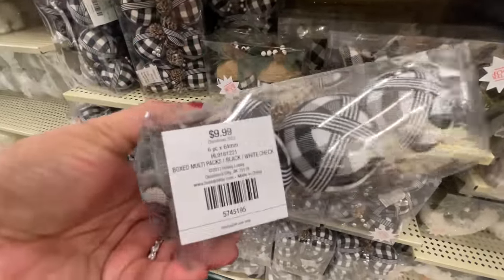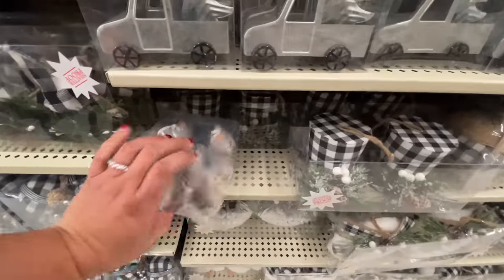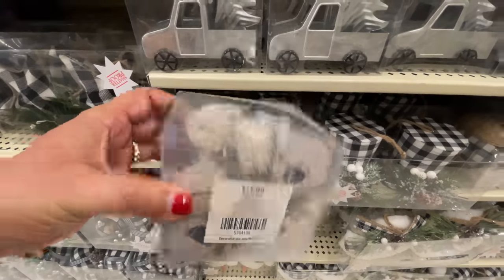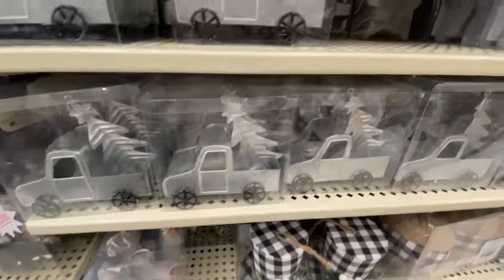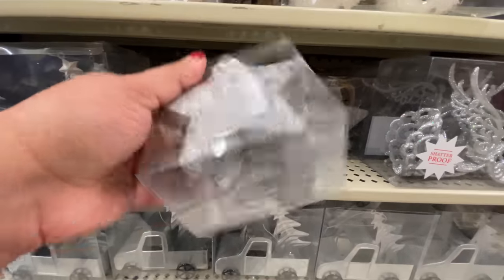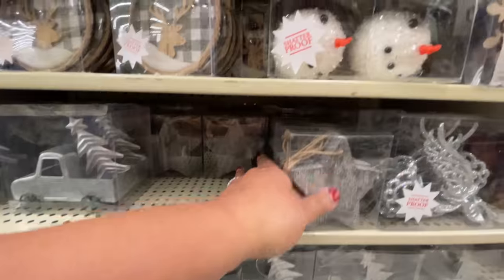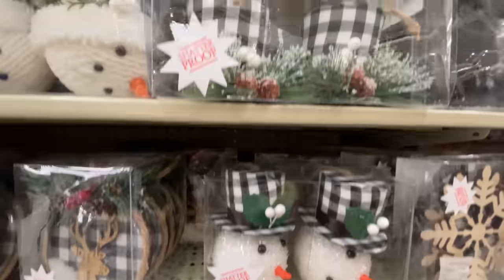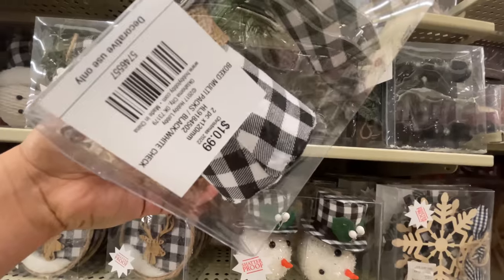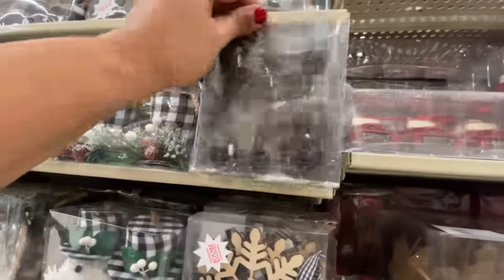Look at how many of these black and white Buffalo check items were left. Lots of this. If you're into this particular style, or you think this is what you're going to do next year, run to your Hobby Lobby — you can get everything at 75% off. $11 for those little top hats.